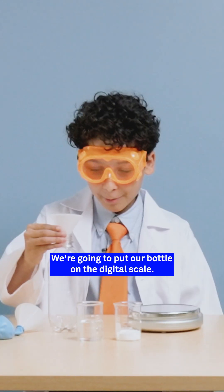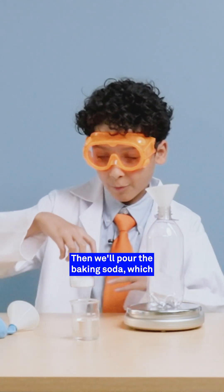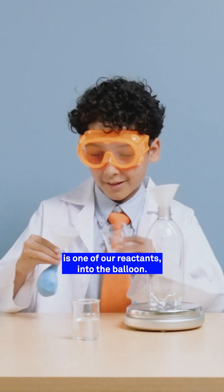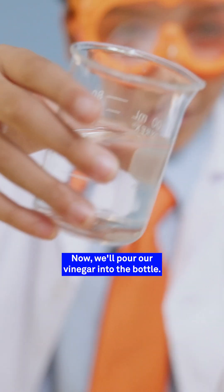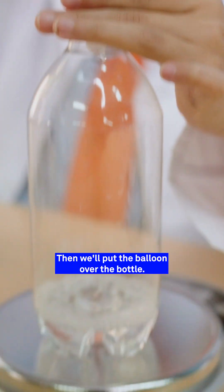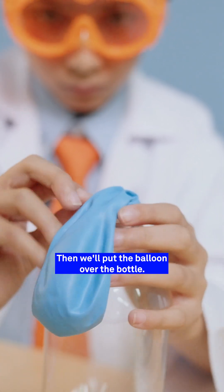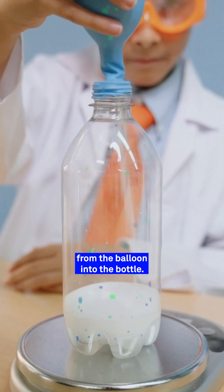Now let's add a balloon. We're going to put our bottle on the digital scale. Then we'll pour the baking soda, which is one of our reactants, into the balloon. Now we'll pour our vinegar into the bottle. Then we'll put the balloon over the bottle. Finally, we will pour the baking soda from the balloon into the bottle.